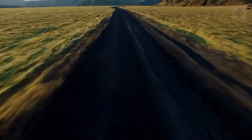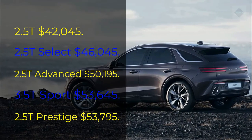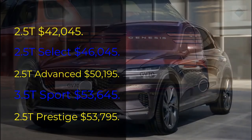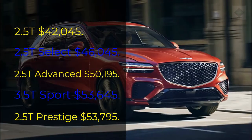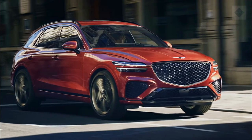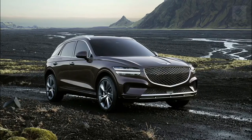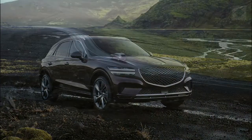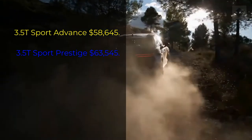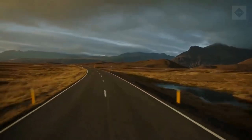Pricing and which one to buy. The 2.5T starts at $42,045; 2.5T Select at $46,045; 2.5T Advanced at $50,195; 3.5T Sport at $53,645; 2.5T Prestige at $53,795; 3.5T Sport Advanced at $58,645; and 3.5T Sport Prestige at $63,545.